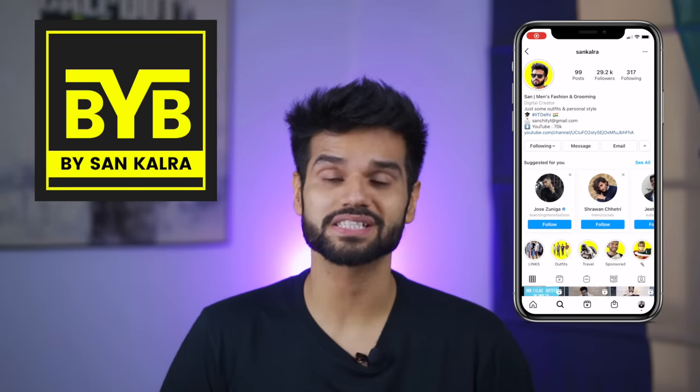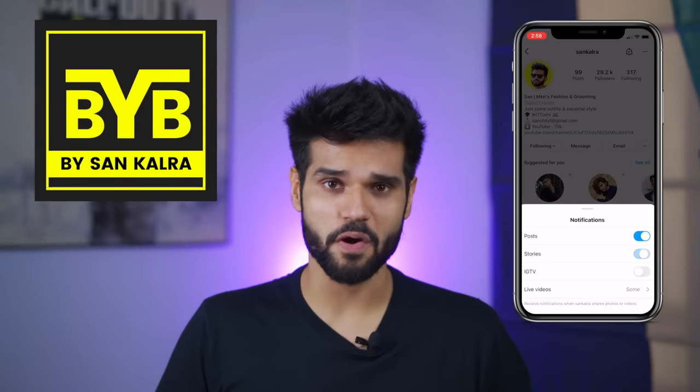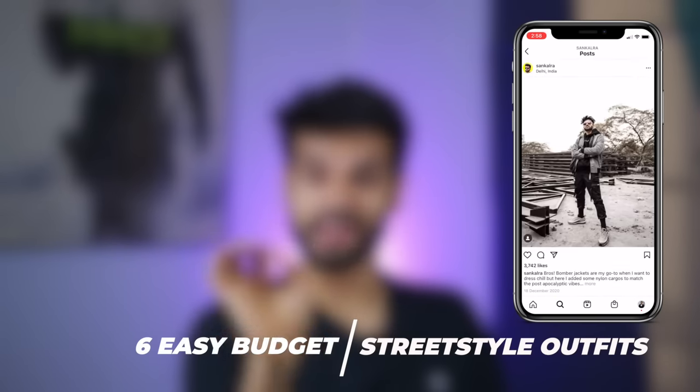What's up bro, welcome or welcome back to Be Your Best. I'm Hussain Kalra and in today's video, I will tell you 6 easy street style outfits that you can start wearing right now, with budget links.